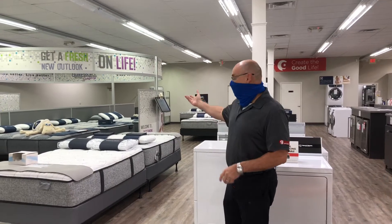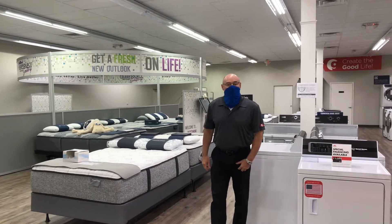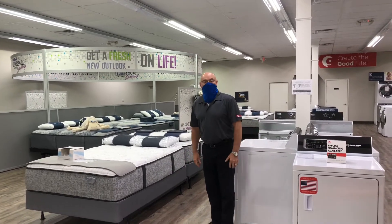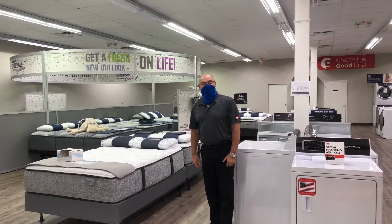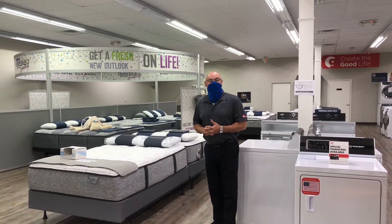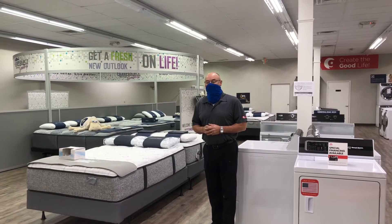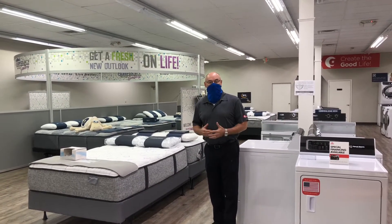We'd like to show you our mattress area over here. We carry brands like Serta, and we're getting ready to bring along Simmons Beautyrest Black, which is going to be really exciting, as well as Simmons Harmony Luxe. We're really going to have one of the best mattress selections in the area, again all at competitive pricing.